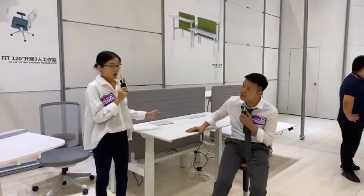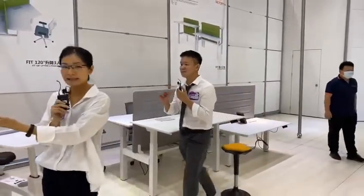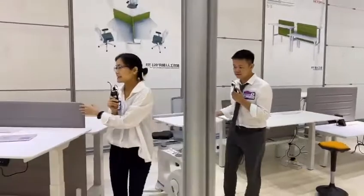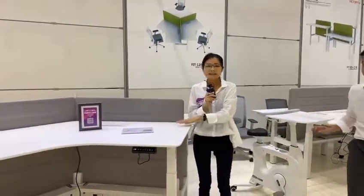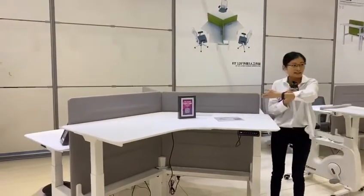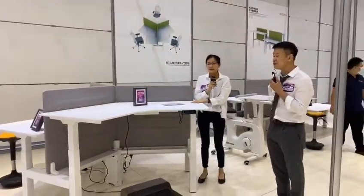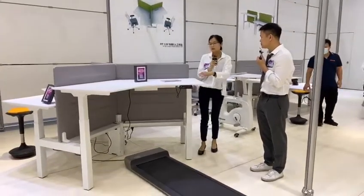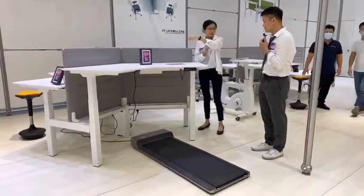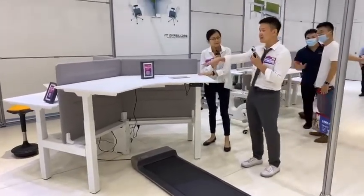For this workstation, we have another setup. It's basically the same lifting function but with a 120-degree panel. It's configured for three or more people all together into one structure. You can set it up with three-plus-two creating five seats, or three-plus-four equals seven seats.